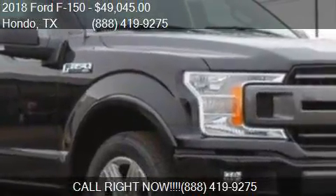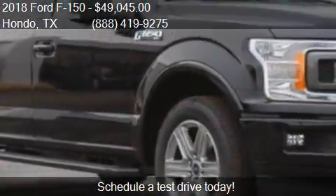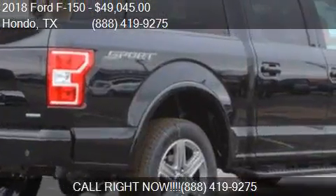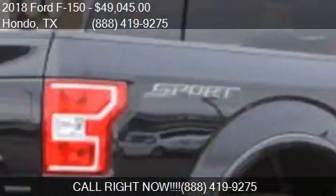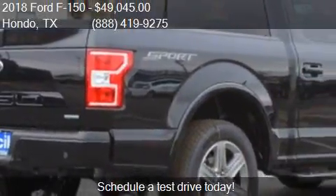This 2018 Ford F-150 is offered by Cecil Efficient for a price at $49,045. This F-150 is ready to sell and has just over 9 miles.